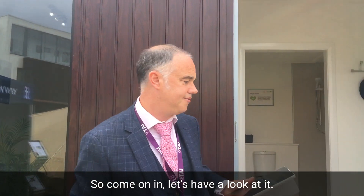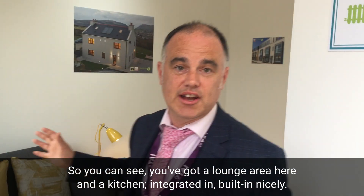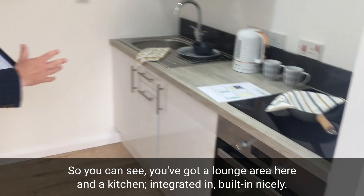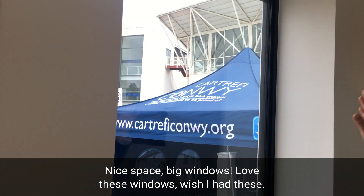Come on in and have a look. You can see we've got a lounge area here and a kitchen — all integrated, all built in nicely. It's a nice space with big windows. I love these windows, wish I had these.